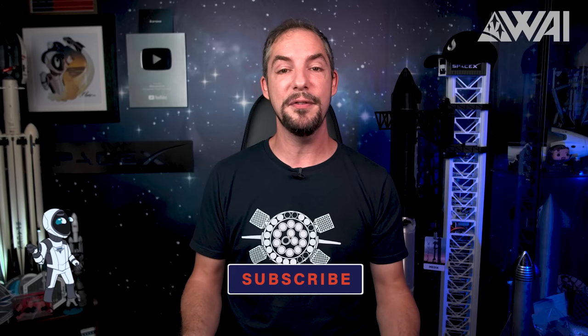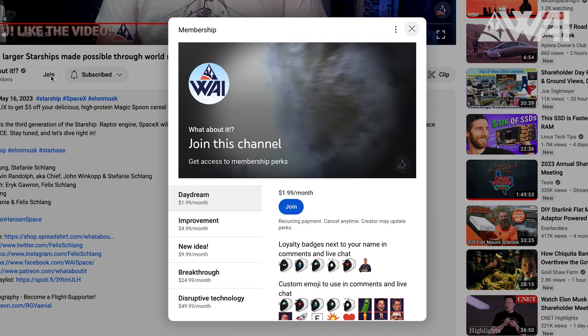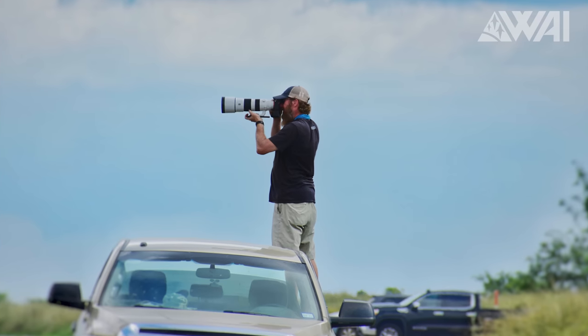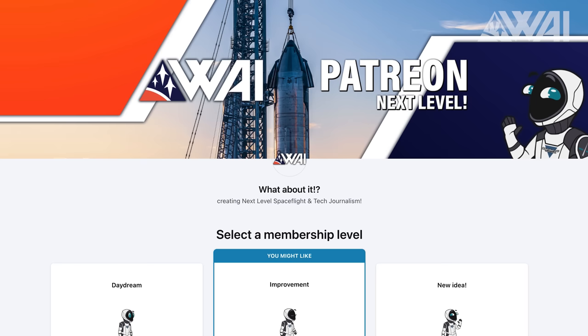Why not hit that like button, subscribe, share this video with your family and friends, and consider becoming a supporter! For as low as a dollar per month, you get access to daily Starbase photo galleries from Chief — over 100 high-quality photos every single day — and countless other extras on top! No matter how much you decide to give, everyone gets the same supporter content and access. The link to our Patreon page is in the description. Thanks to thousands of supporters who create dream jobs on our team — you rock!